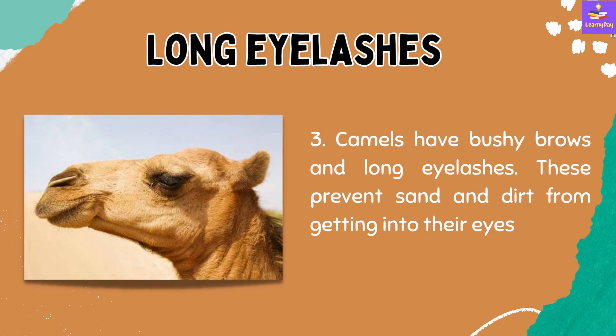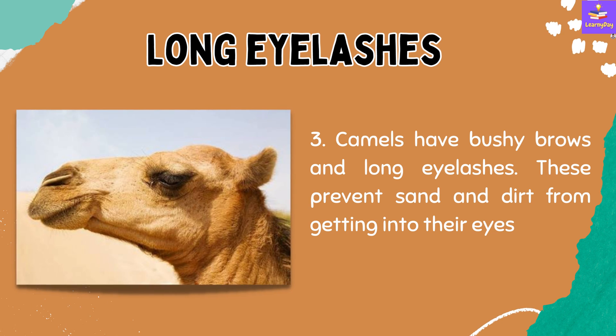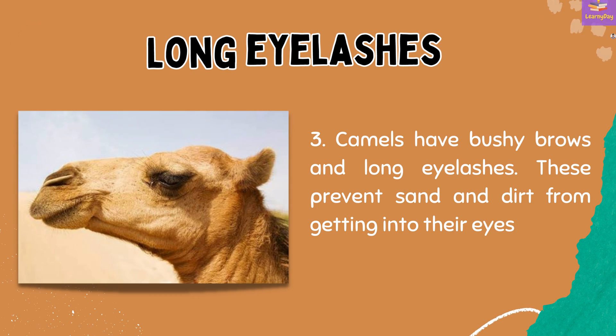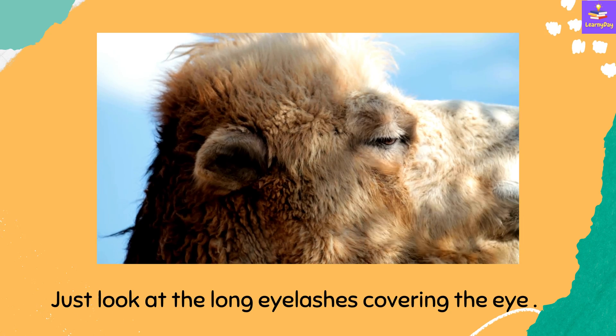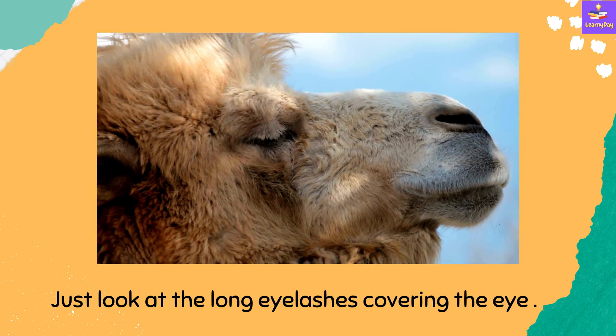Number 3: Camels have bushy brows and long eyelashes. These prevent sand and dirt from getting into their eyes. Just look at the long eyelashes which are almost covering the eye — this prevents sand and dirt from entering the eye.